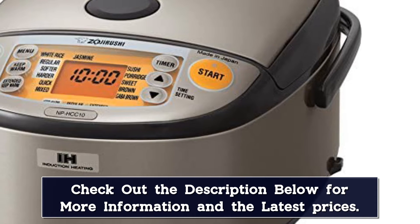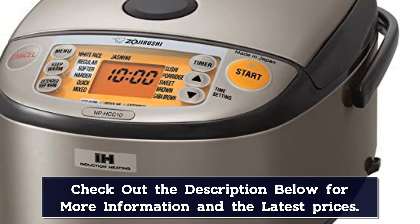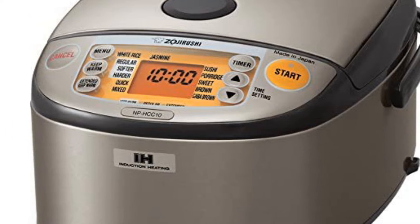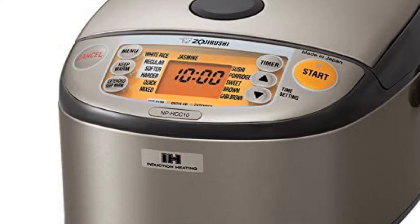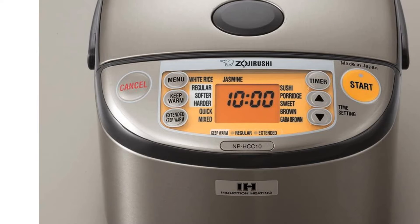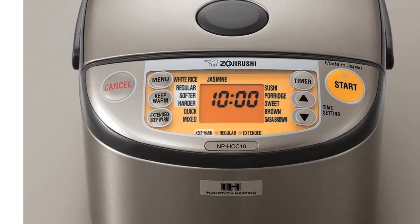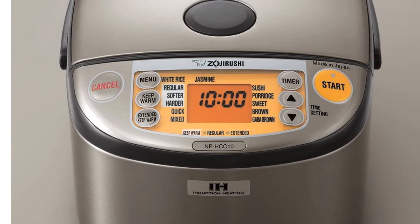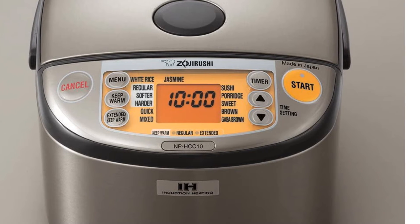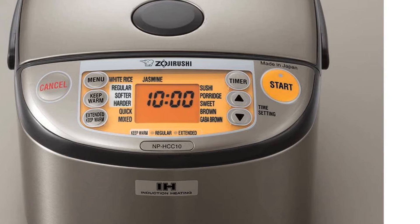There are two keep warm settings: one for holding rice for a short time when dinner might be delayed, and another for keeping rice warm for longer than 8 hours. The extended keep warm uses a slightly lower temperature to prevent drying out and can hold rice for up to 24 hours. The cooker lets you choose between a standard beep notification, melody, or silent mode. The cooking pot has a nonstick coating for easy cleaning, and the cooker includes a measuring cup and rice paddle.